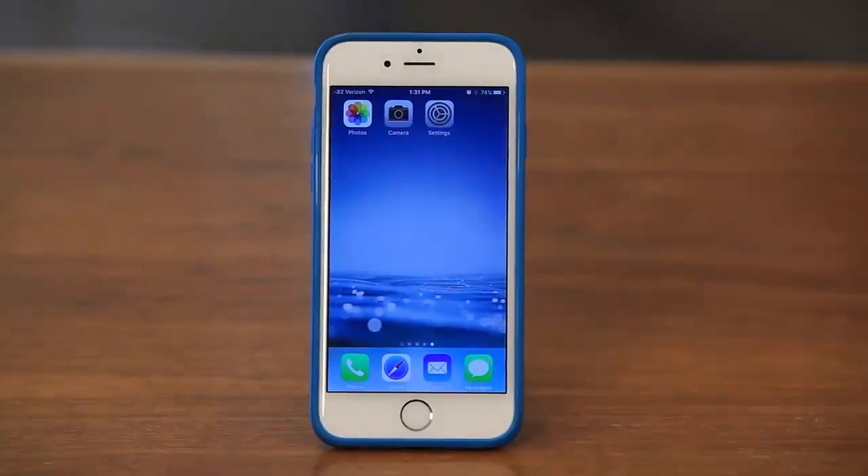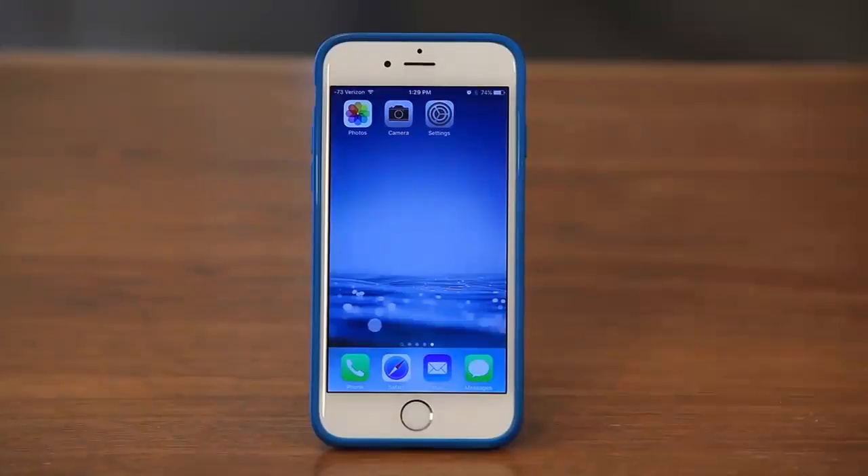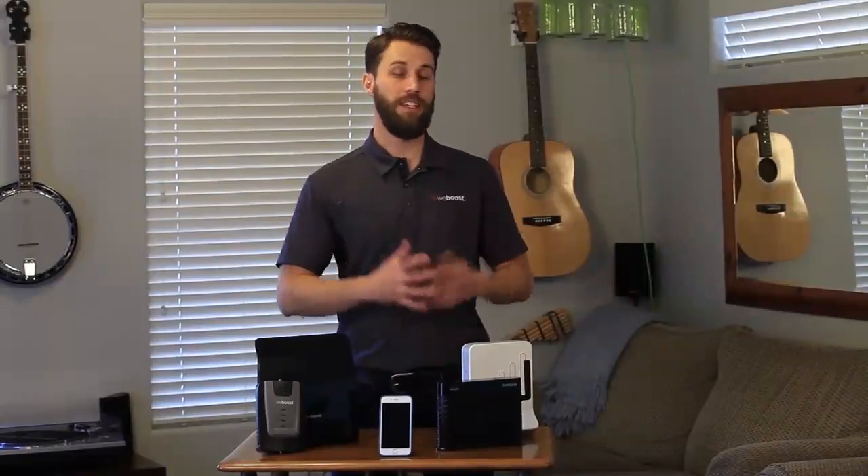You can see right now it's got a negative 82 dB. This is a more accurate way of reading your cell signal instead of the bars. If you want to know how to put your phone into test mode, check out this video. Basically, a negative 82 is somewhere in the middle — maybe like two bars. So we'll plug our microcell in and see how it performs. As you can see now, it's jumped up to negative 73, which is pretty good. So there are the results — the microcell works and it provides signal in the house.